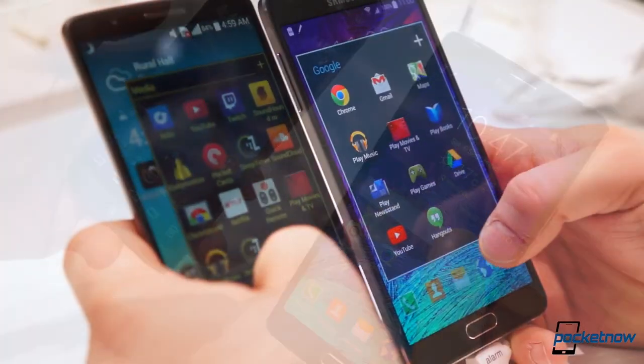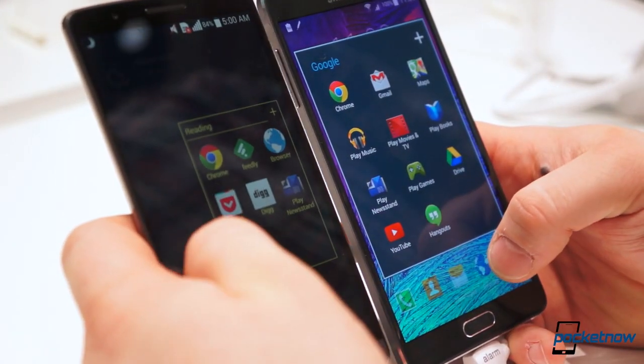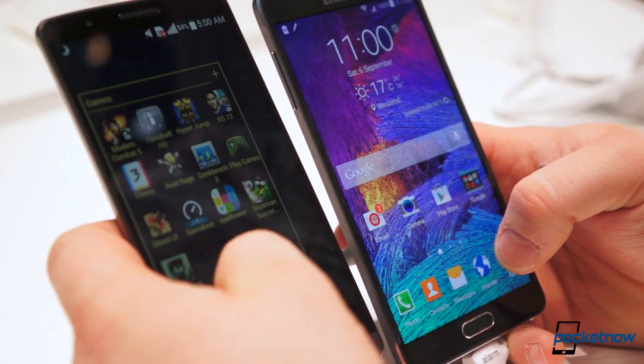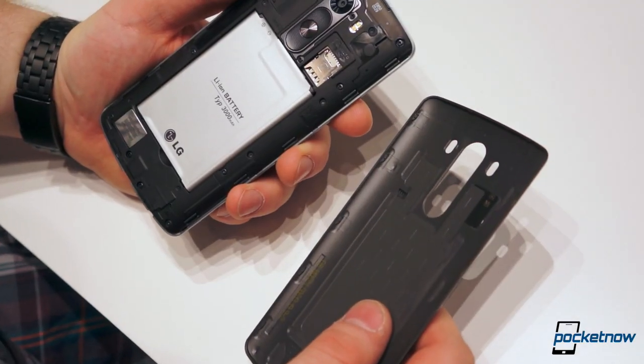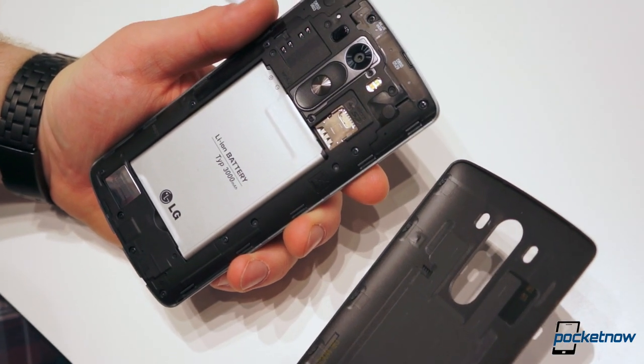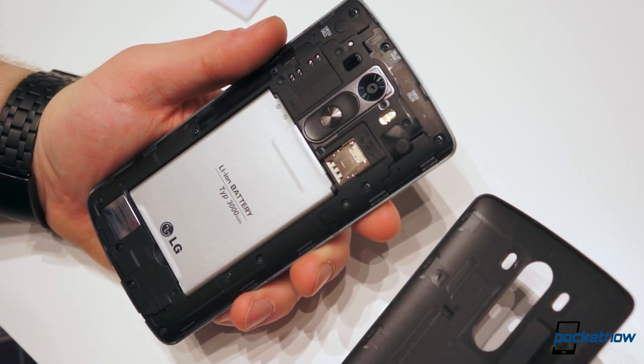Both phones also come with 3GB of RAM and 32GB of storage, though the G3 also comes in a version with 2GB of RAM and 16GB of storage. The G3 has a 3000 mAh battery while the Note has 220 mAh more, and both are removable.